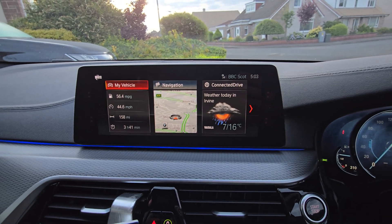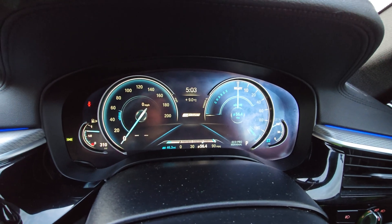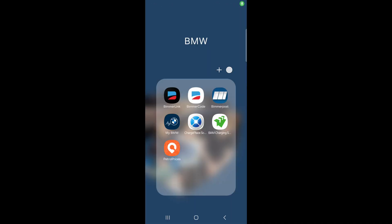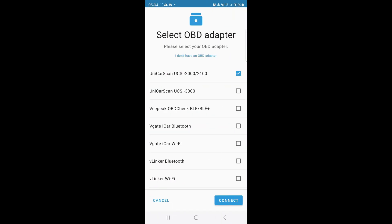It's 3:25 in the morning, just ready to go to work, but I decided to make a small video. What we're going to do is reset the instrument cluster with Bimmer Code. Make sure the car is in diagnostics mode — I'm using a UCSI 2000 Bluetooth device.